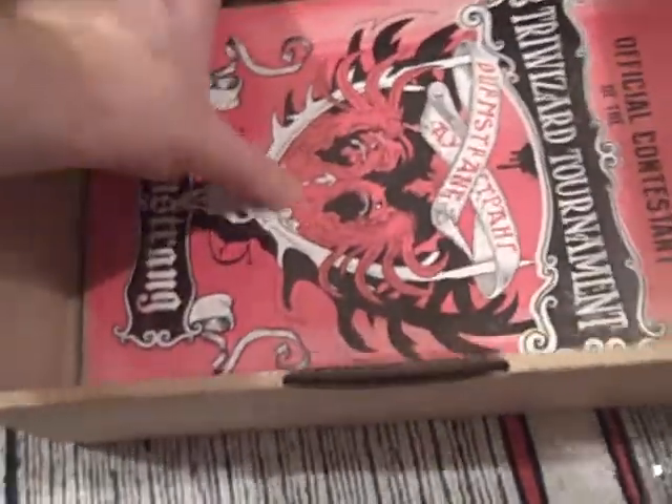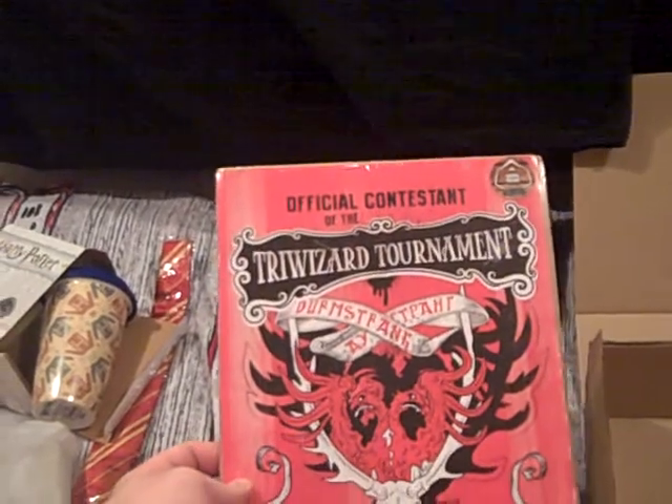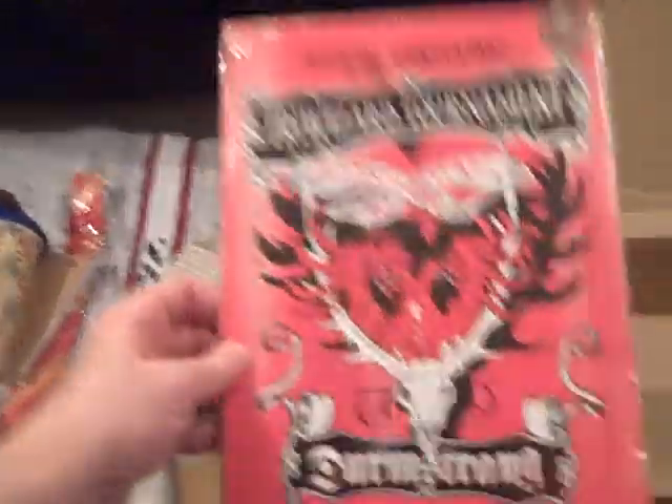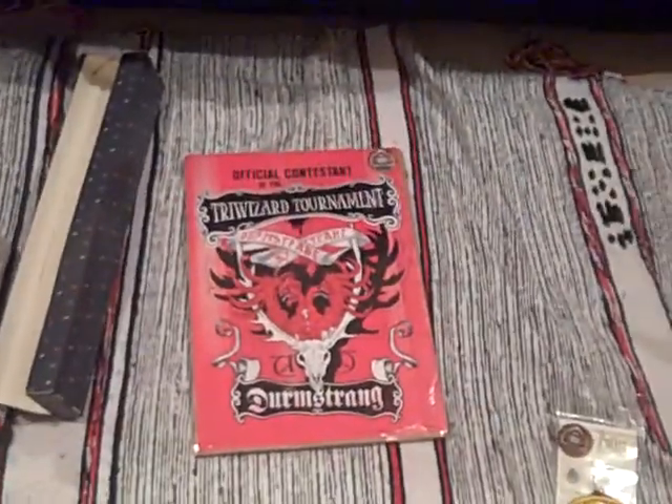And I think this is last but not least — we have official contestant of the Triwizard Tournament. So another license exclusive. It's a print. Really not too much more to say than that. A lot of people love that. So incredible value here. I've got a bit of detective work to do to tell you more about these items for GeekSubscriptionBox.com.